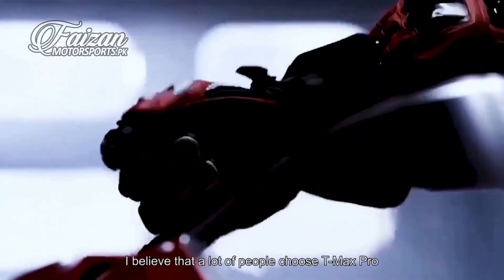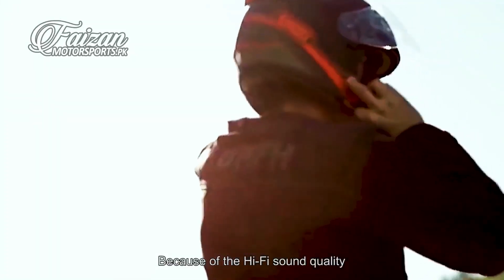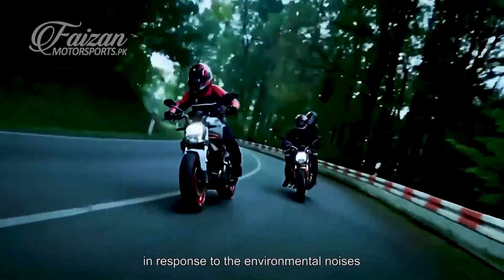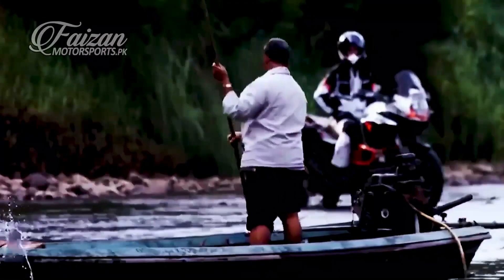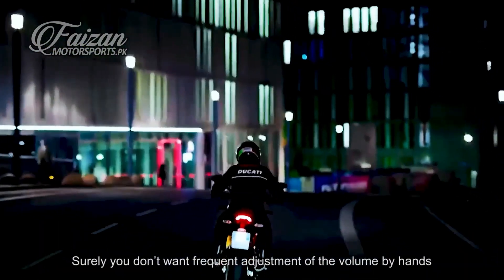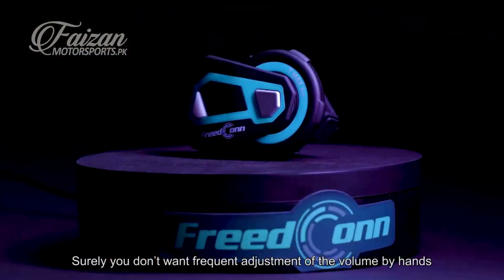I believe that a lot of people choose the T Max Pro because of the Hi-Fi sound quality. But it can also adjust the volume automatically in response to environmental noises, giving you a real sense of how convenient it is. While you're in the process of riding at different speeds, the volume of wind noise is also different — at this time, surely you don't want frequent adjustment of the volume by hand.